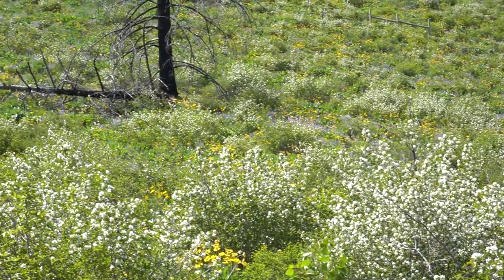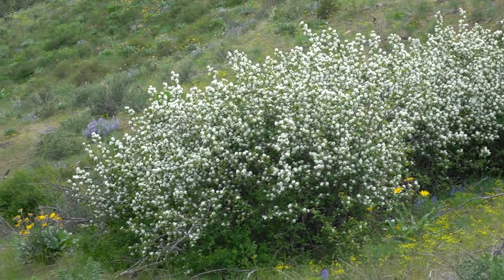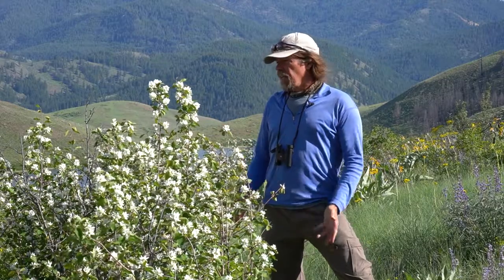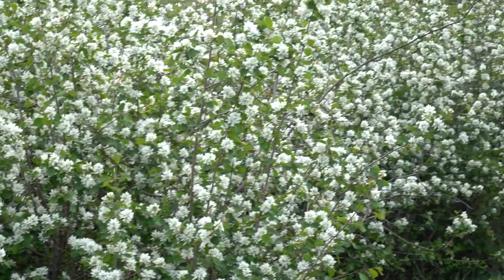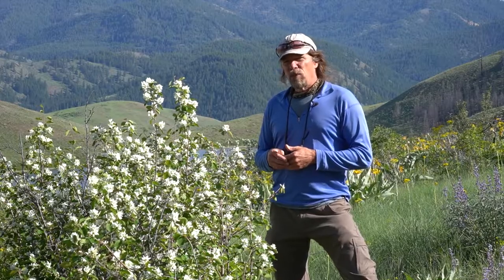Serviceberry is all over right now. It grows in clusters, spreads through its roots, and creates a thicket — essentially a clone of itself. Its underground stems send out runners that come up as new stems.